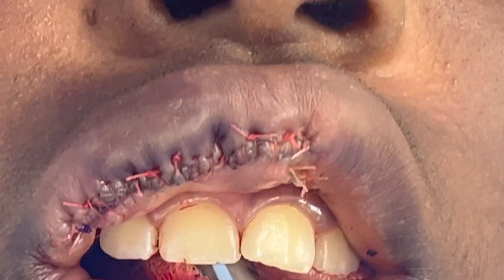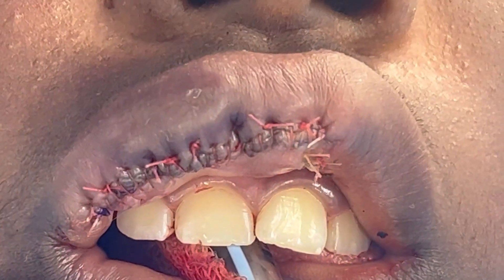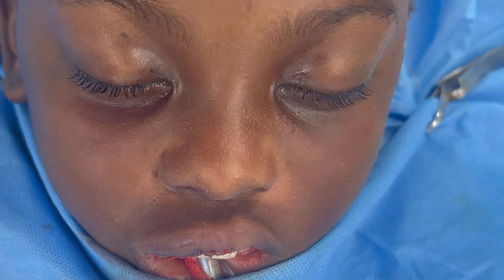The sutures run in two different directions as you can see. These are resolvable sutures, so we don't have to give anesthesia for the skin again. We're going to show you how the patient looked before we started — it was not such a small lesion.